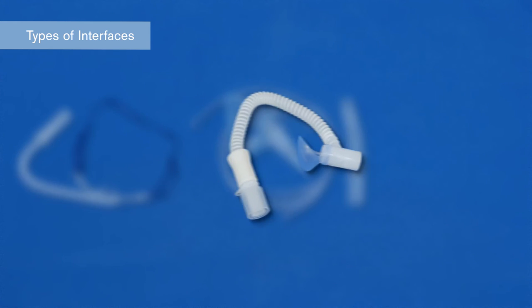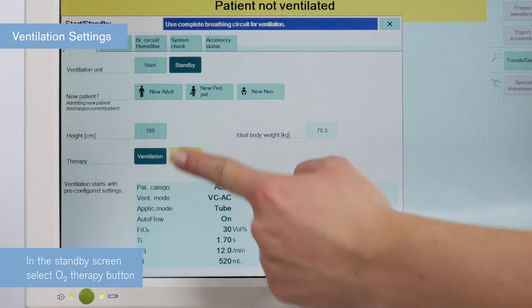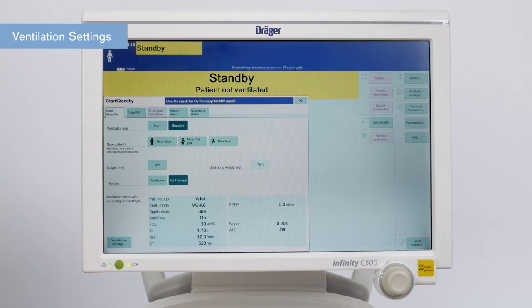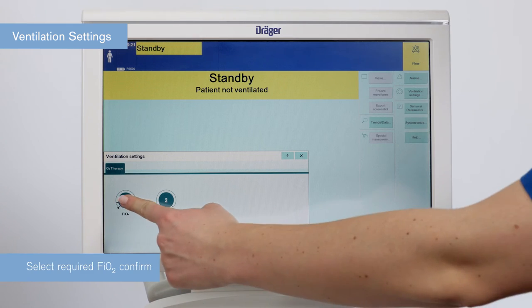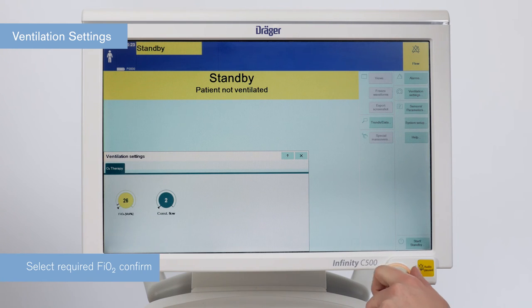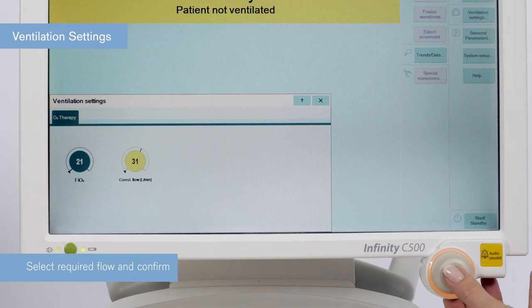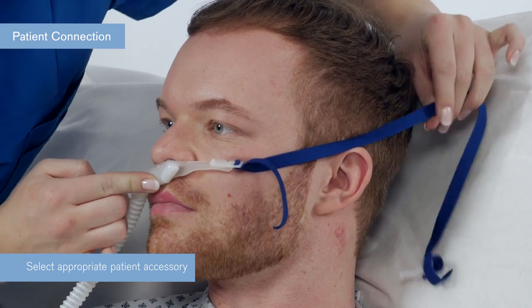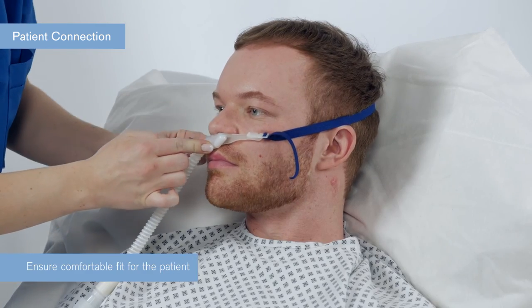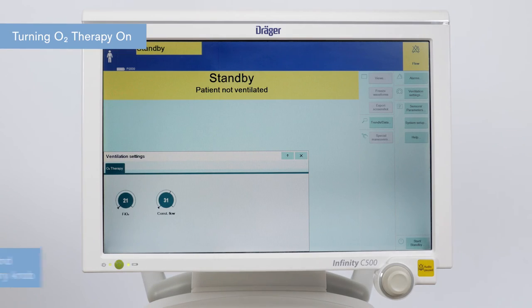To start O2 therapy, press the button O2 therapy and confirm by pressing the rotary knob. Press ventilation settings to adjust the flow rate and FiO2. Select the FiO2 required and confirm with the rotary knob. Select constant flow and choose your desired flow rate in liters per minute and confirm with the rotary knob. Fit the chosen accessory to the patient and make sure the patient is comfortable. Press the start/standby key and confirm with the rotary knob.